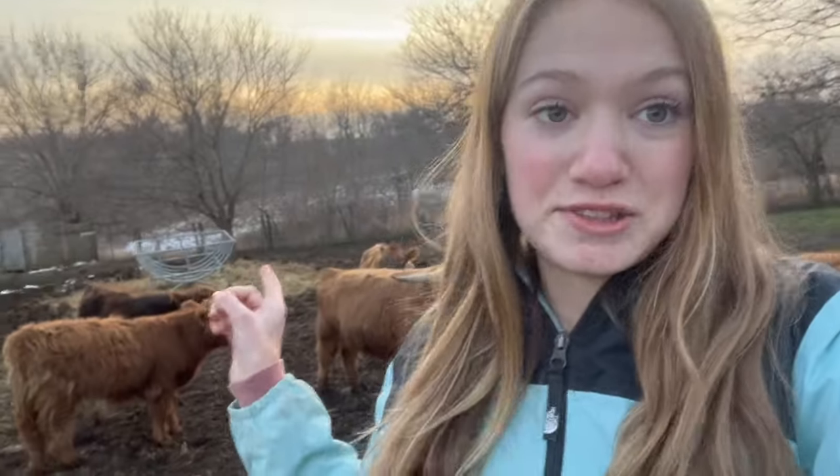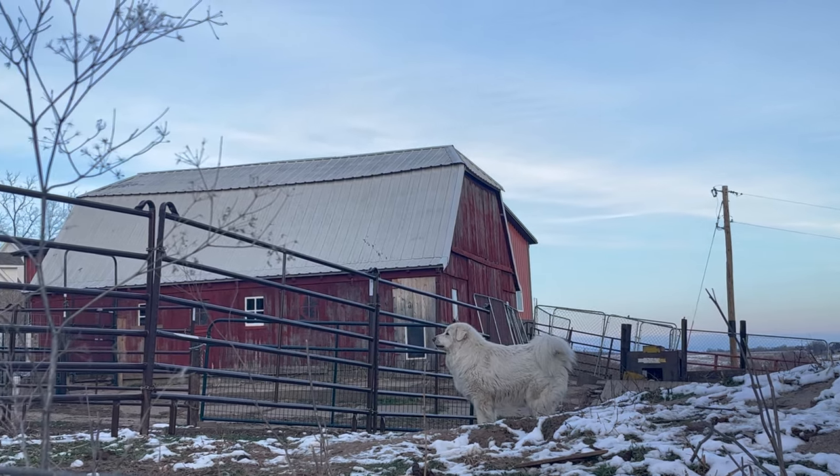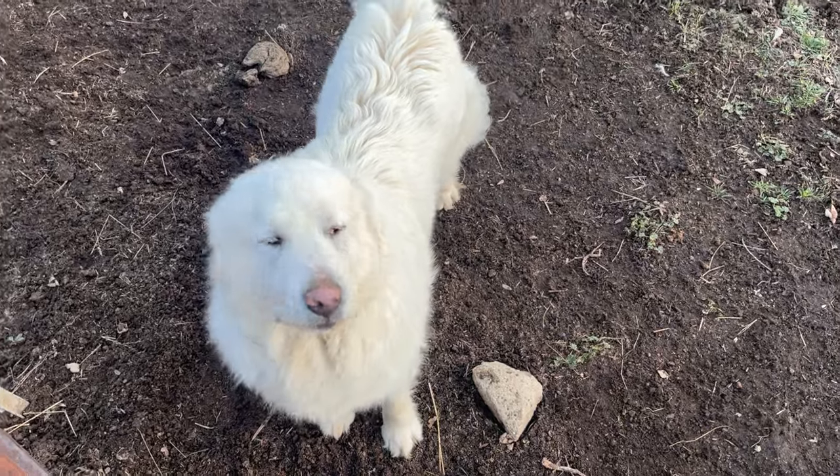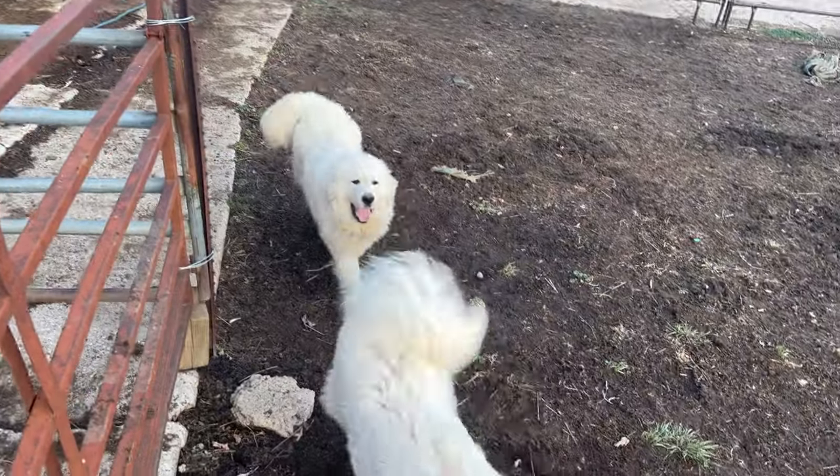That bull for some reason really wants to come up to me and I do not want him swinging his horns at me anymore, so I'm going to leave and show you the next animals. Now we're going to meet the dogs. All of our dogs are Great Pyrenees - we have four of them. I'm going to have you meet two of them first, but first I need to get them in the barn before dad gets over here with the tractor.